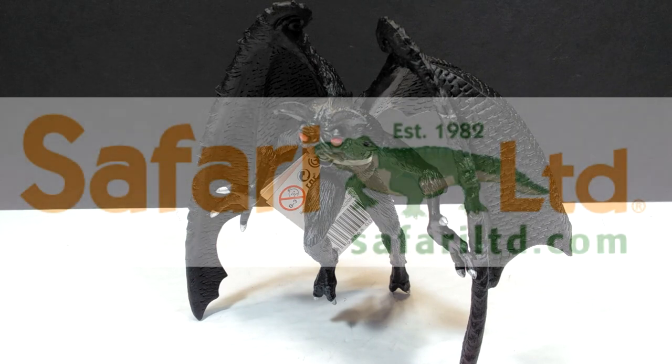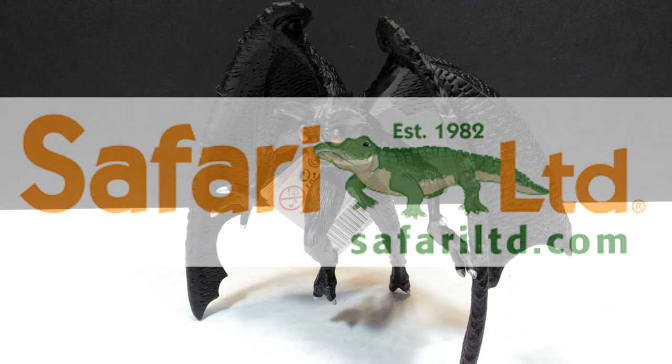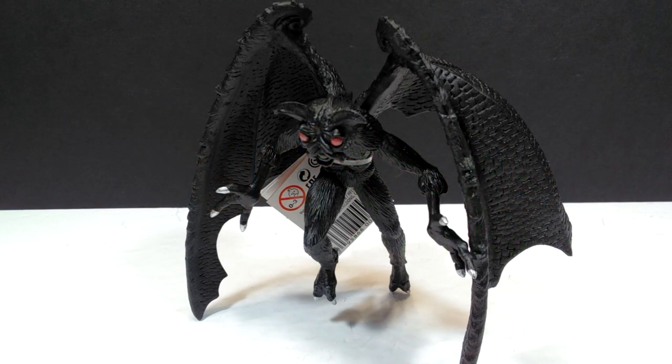Hey guys, welcome back to Andy's Dinosaur Reviews. Today we're going to take a look at another very cool cryptid. I do enjoy cryptids — I'm a huge fan of any type of cryptid, and anytime I get to review one I absolutely love it. I try to sprinkle in some cryptid reviews from time to time to keep you guys entertained and refreshed from all the dinosaur and prehistoric reviews.